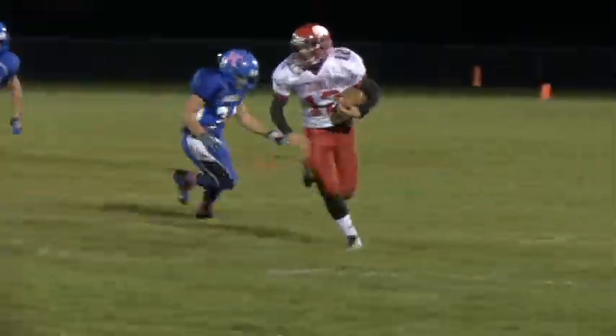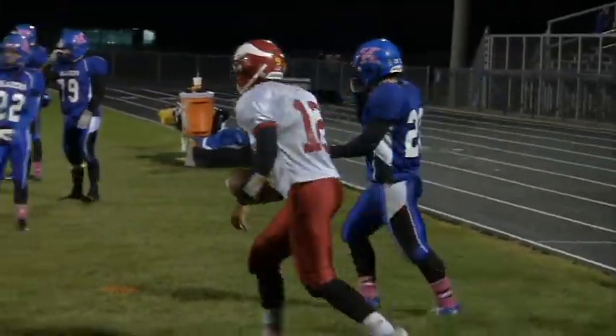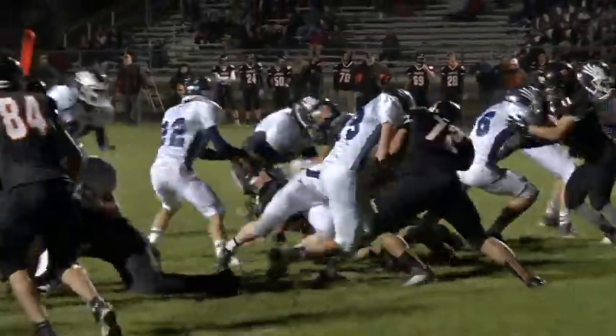Friday nights in northern Michigan mean only one thing for football players: bringing home the win. But what about the bumps along the way?